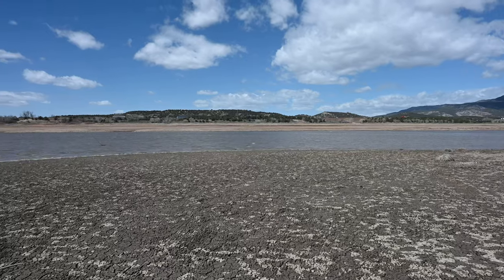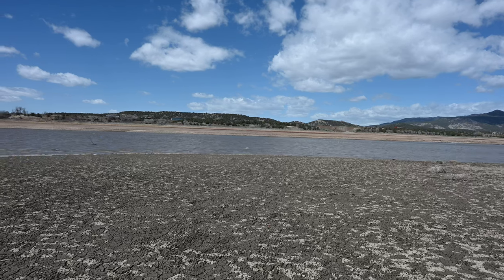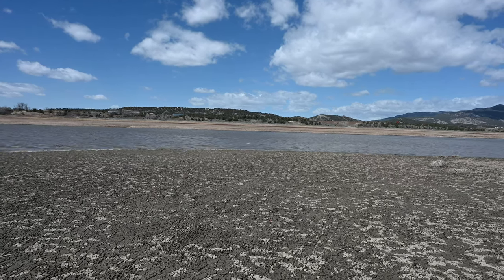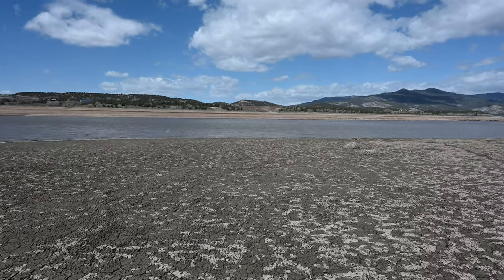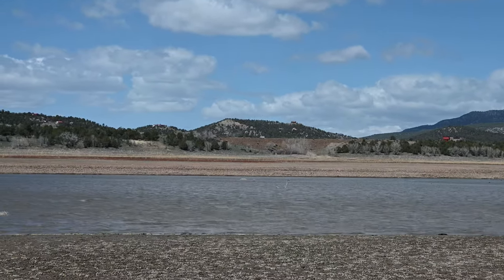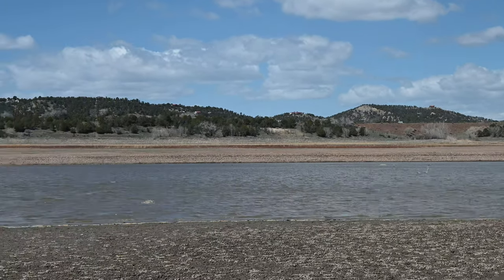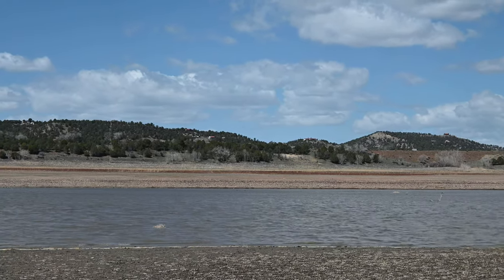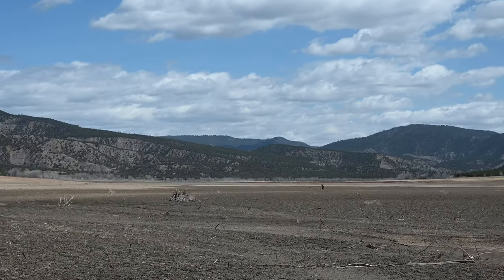Looking here, we should be looking at where the Piedra River bridge is, but there's a couple bushes sticking out. Other than that, there's absolutely no sign at river level of anything railroad ever having existed. Same thing looking up the San Juan watershed — everything here is just buried in silt at this point.